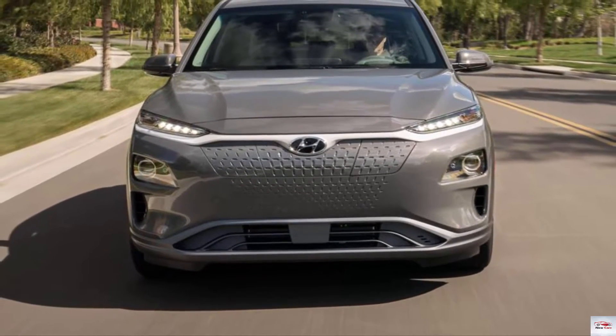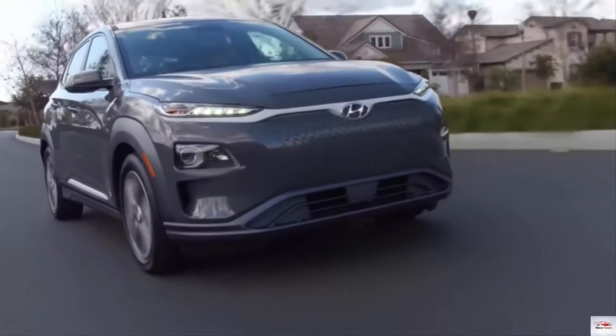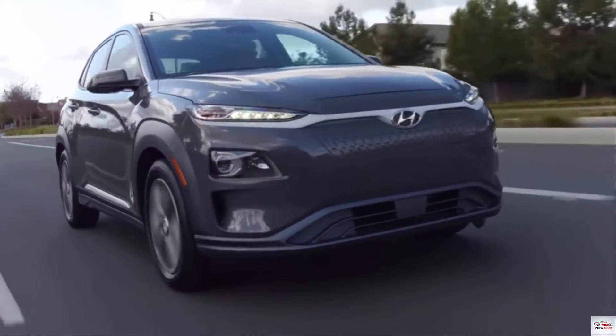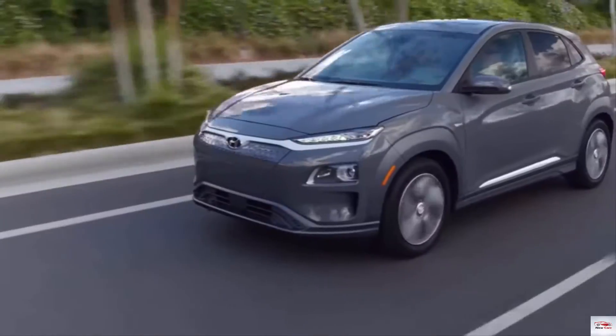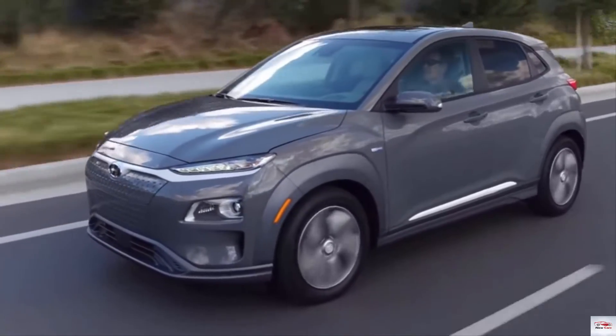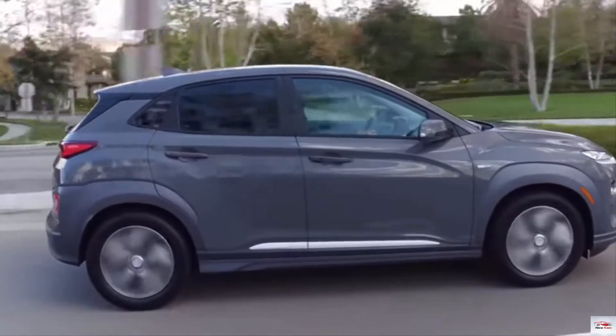The 2019 Hyundai Kona Electric is the automaker's newest all-electric car. With a 64-kilowatt-hour battery pack, the Kona Electric offers a 258-mile driving range. The Kona Electric is also quite punchy, with its motor rated for 201 horsepower and 290 pound-feet of torque.